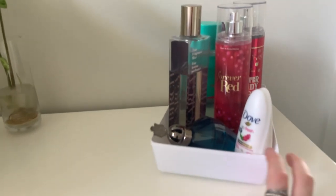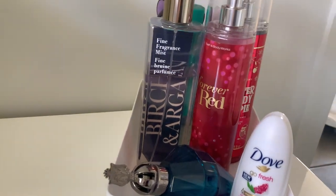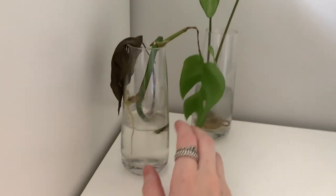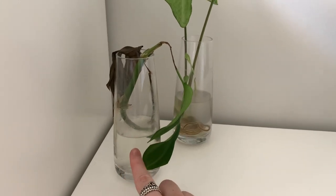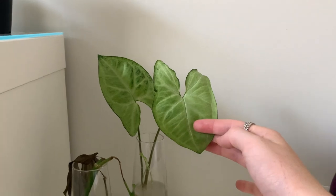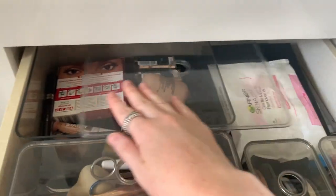Moving on to this area — on the top I have all my perfumes and stuff: my deodorant, Bath & Body Works mists, Kmart mists, and my actual perfumes; I've only got three. My favourite one at the moment is this one. I also have my water plants — they need topping up because they're looking a bit sad. These are cuttings my mum gave me, and these little holders are from IKEA, about $3 each.